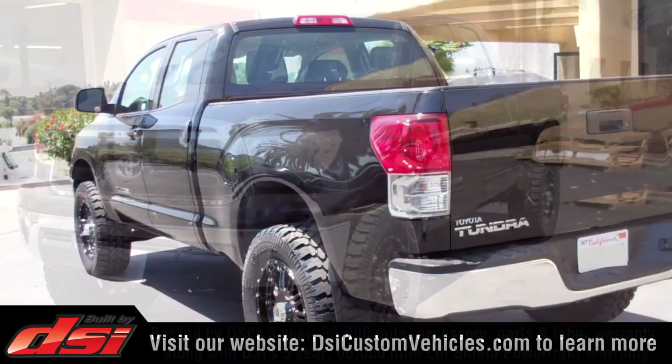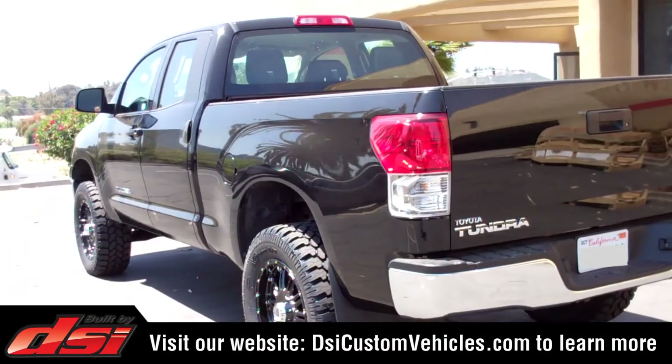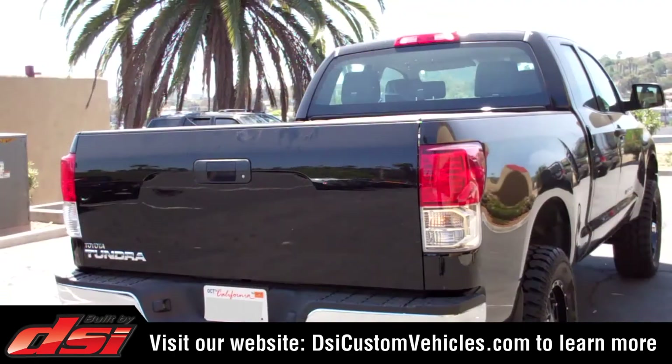To learn more about DSi-lifted trucks, or to find a dealer near you, visit our website at www.DSiCustomVehicles.com.